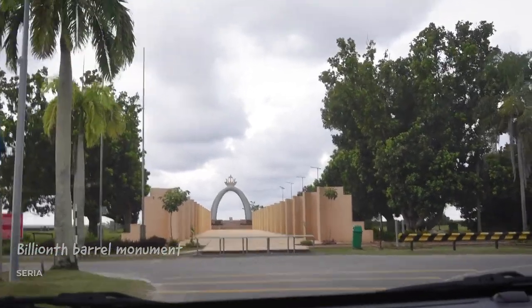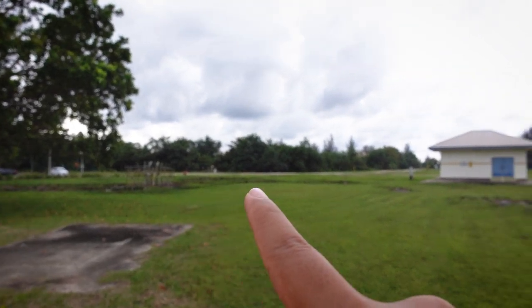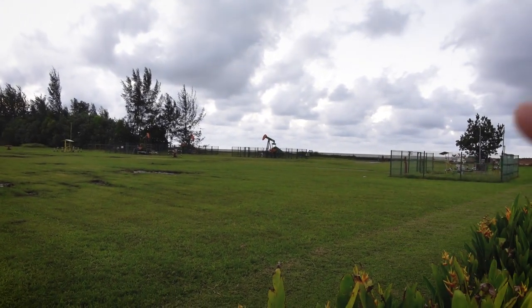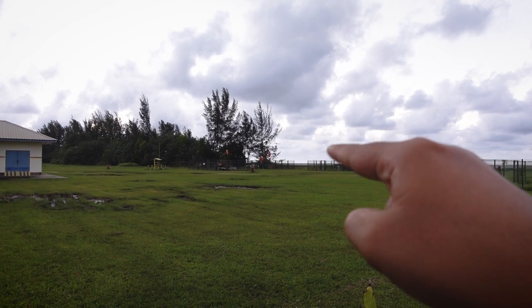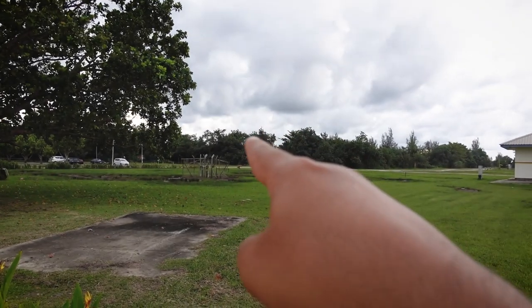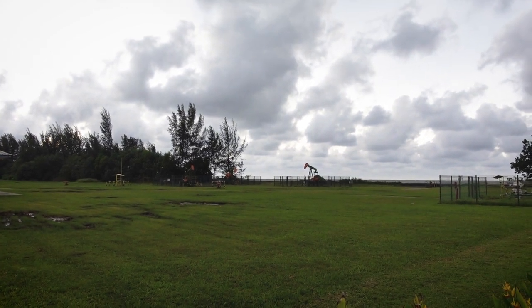We are now at the Billionth Barrel Monument, which commemorates the fact that a billion barrels of oil were extracted right here by Brunei Shell Corporation. All of these small compounds you see everywhere are oil wells — some are pumping out oil even today and supplying it to Brunei Shell Petroleum, whereas many are now inactive. But that one actually has two nodding donkeys still working to pump out oil.